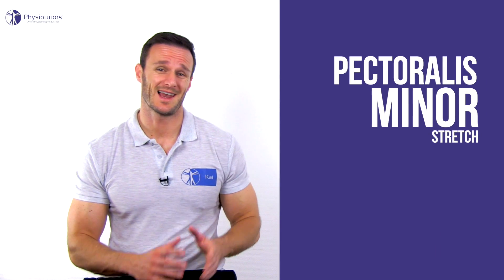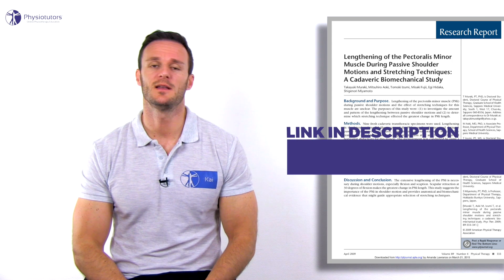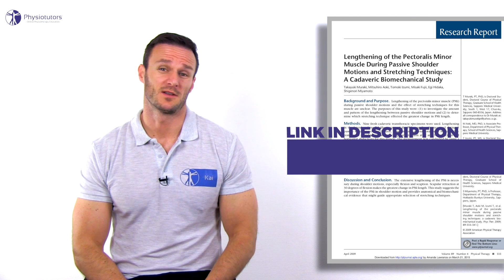Borstad et al. in 2006 have shown that the classical doorway stretch lengthened the pectoralis minor the most. At the same time, a cadaver study by Muraki et al. in 2009 found the greatest muscle length in scapular retraction at 30 degrees of shoulder flexion. As the doorway stretch exerts quite some stress on the shoulder, we prefer the following options.